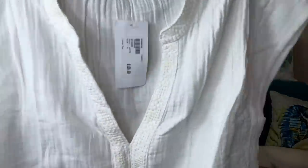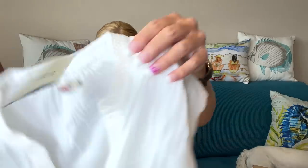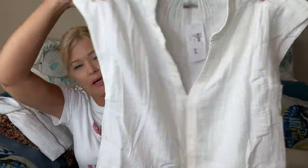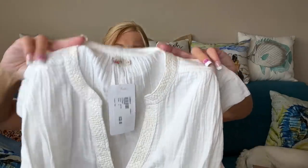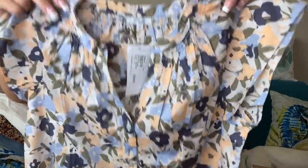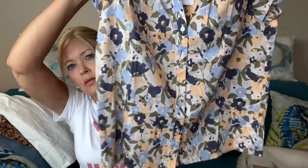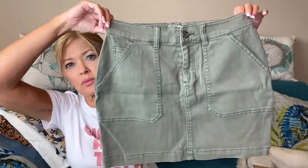Smaller bundle — something from Faherty. This is called the Lucia top. It has detail around the neckline — really pretty. This is a nice hot-day type of top. Next is something by Rails, a similar top, different material, with button detail in the front, great pattern, gathered around the neckline. And she paired it with a skirt by Faherty — two tops with this skirt, that's cute. A little cargo skirt.